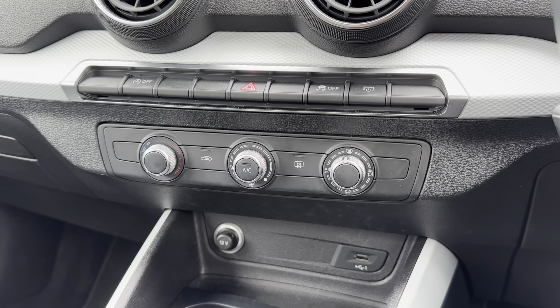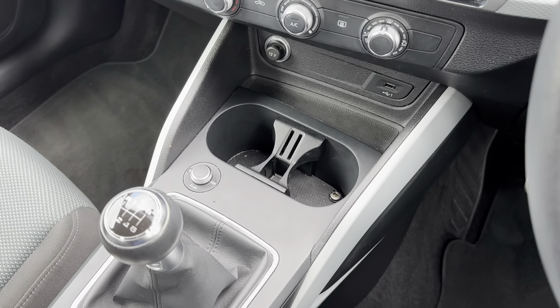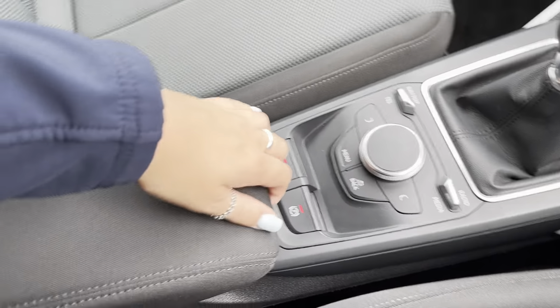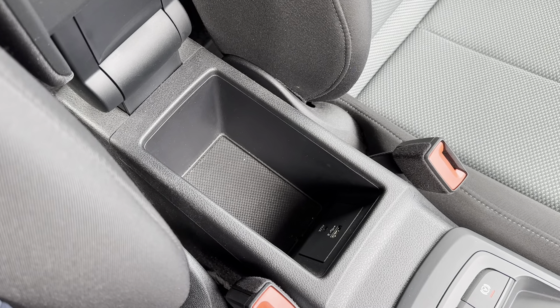The climate controls let you adjust temperature, airflow and fan positioning to best suit you and your passengers. As the controls are on the centre console, both driver and passenger have ease of access. Other features on the centre console include cup holders, media input options, buttons to control the main digital display, and a centre armrest storage compartment with additional media input options.